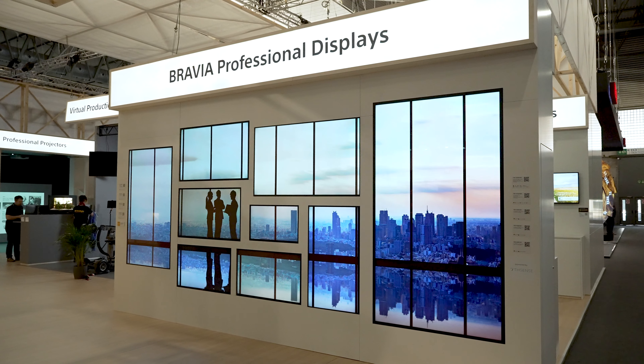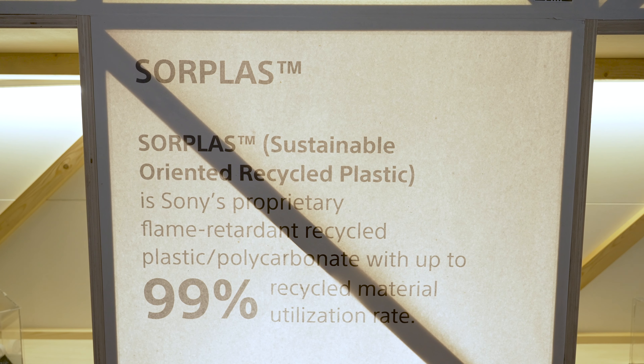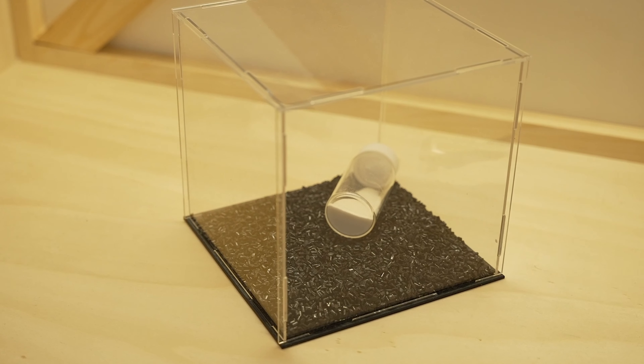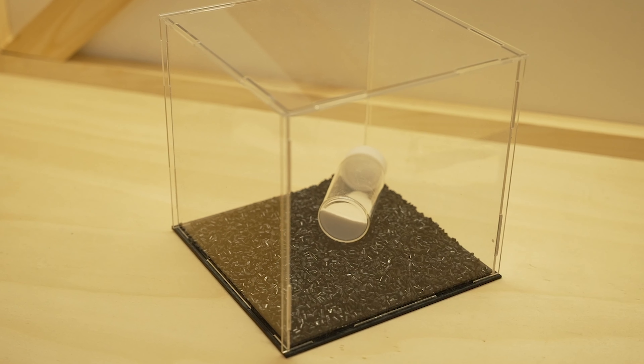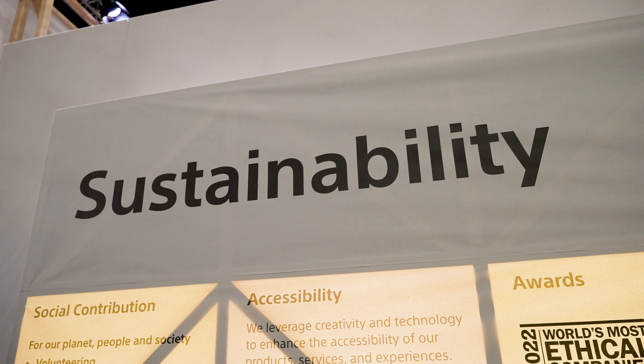With our BRAVIA lineup, starting with materials, we actually utilize way more recycled plastics and a Sony innovative material called SORPLAS in our lineup. Our BZ30J utilizes SORPLAS for the rear panel, and this material is very durable, very reliable, and also 99% recycled — so very sustainable over the long term.